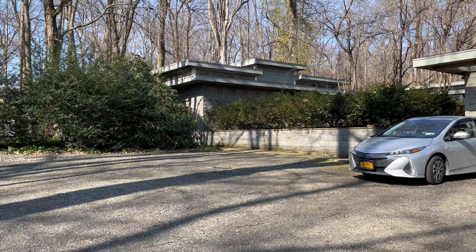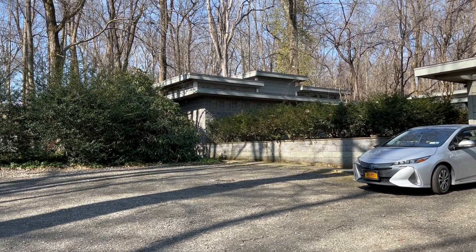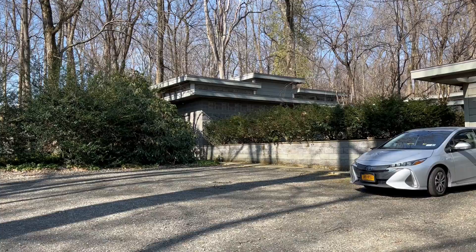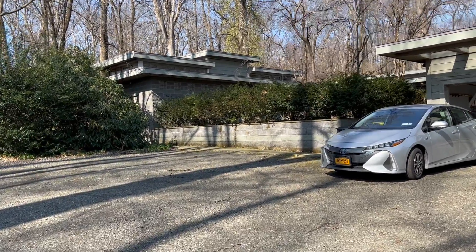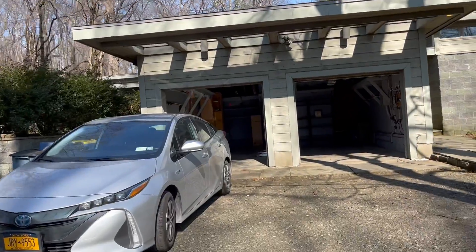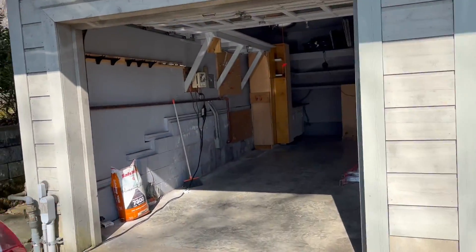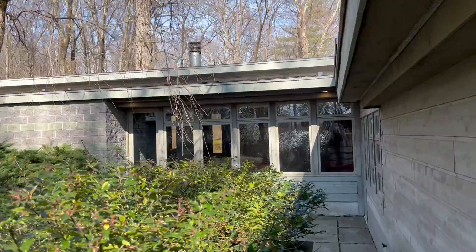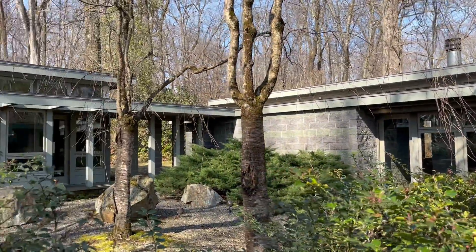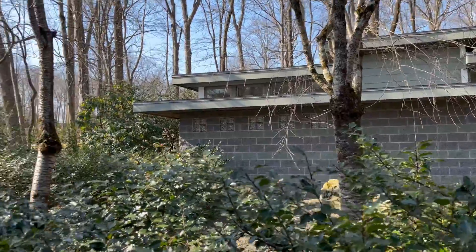Right there where I had the phone pointed, that is a guest house with an attached office. I'll walk over here quick so you can kind of see how it's attached. There is a covered walkway that attaches the main house with the guest house. This is still the main house, and then you can see the covered walkway — that's the office, and then that's the guest quarters.